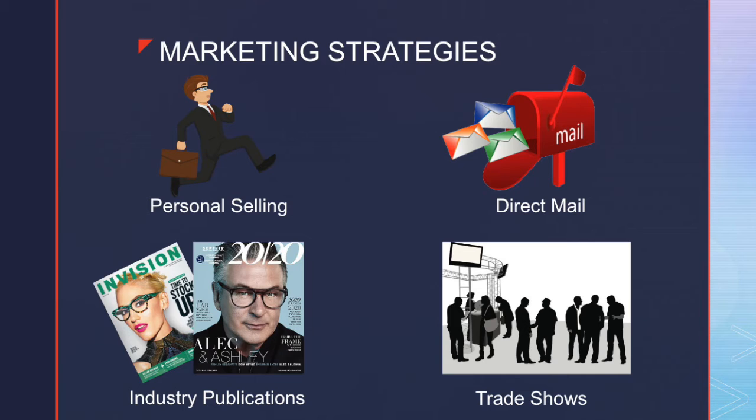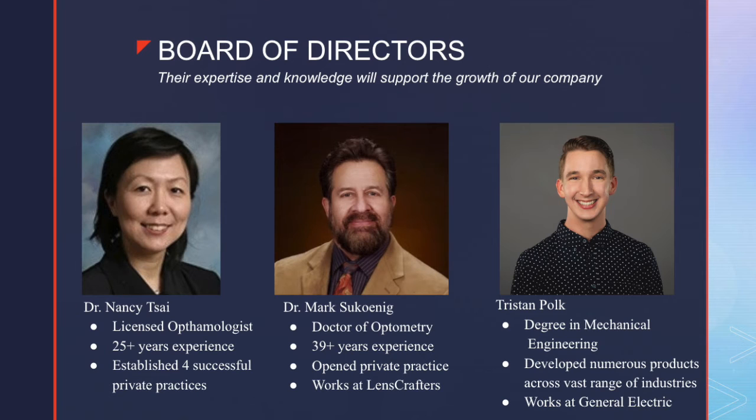Lastly, we plan to attend a minimum of four ophthalmic conferences a year to expand our professional network, spread awareness of our product, the all-inclusive chin rest, and initiate partnerships with conference attendees. These conferences are great places to connect with buyers and make our product more credible within the industry. Another key to effective marketing is having a powerful and knowledgeable board of directors. We currently have three members on our board of directors who will help us grow the company and make strategic decisions.